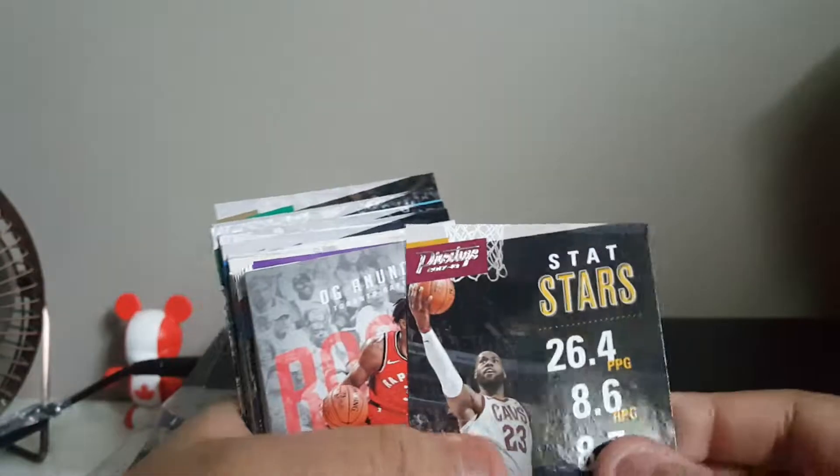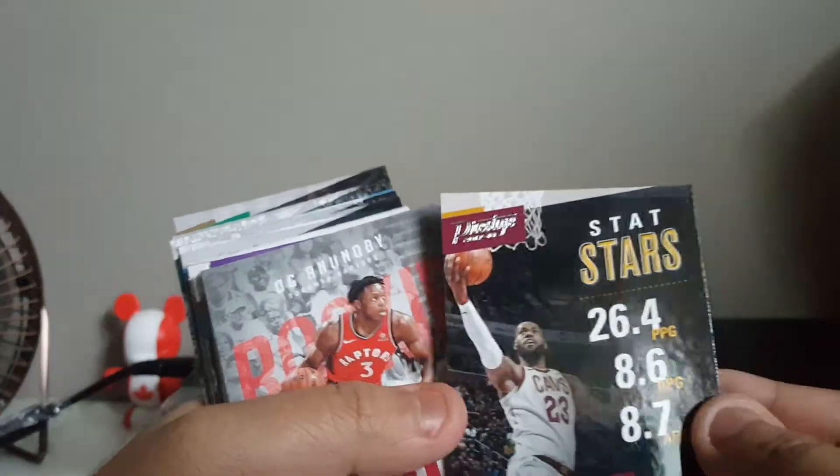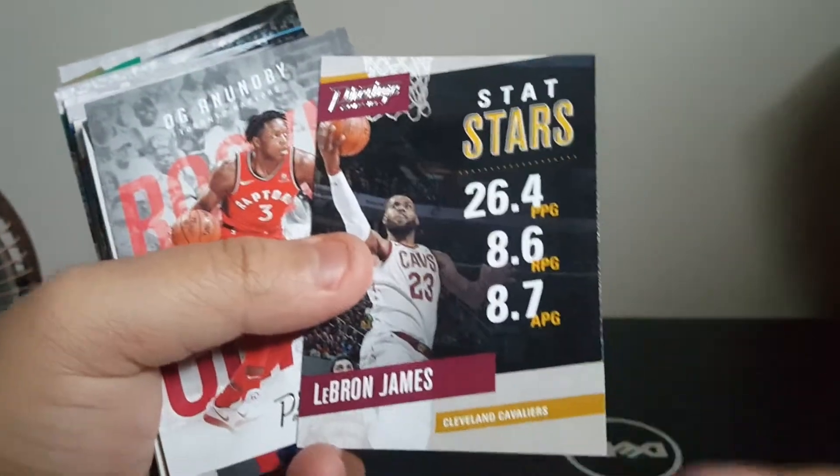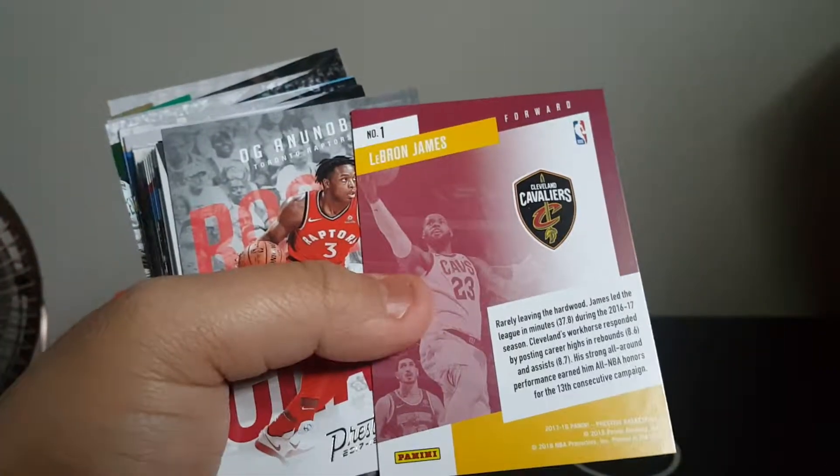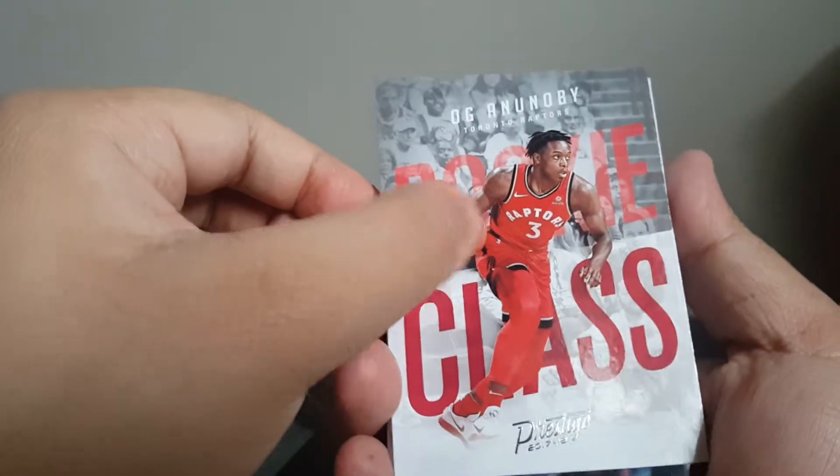Ooh, here's one — all-time great of Shaquille O'Neal! And here we go, we got a LeBron James stat stars — 36 points per game. That's awesome. LeBron James, can never get enough of those.